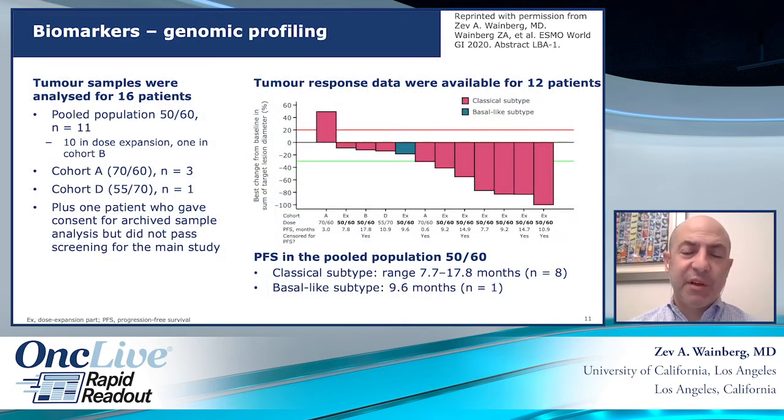We attempted to collect all tissue and perform biomarker selection. As many know in this field, it was difficult to get adequate DNA and analysis on these patients, but 12 patients had adequate DNA. We looked at basic genomics — beyond the KRAS and P53 alterations these patients commonly have — and divided patients by Moffitt subtype into classical or basal, where the basal-like subtype has been associated with worse prognosis. The large majority, 11 out of 12 analyzable patients, were classical subtype, and there was no real difference in PFS between subgroups. We plan to examine this further in the larger dataset.